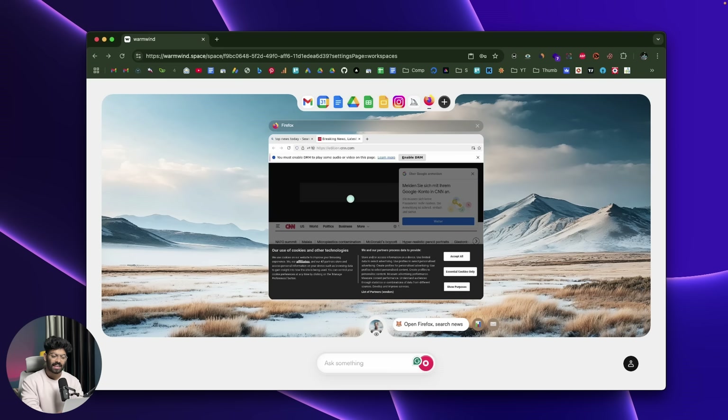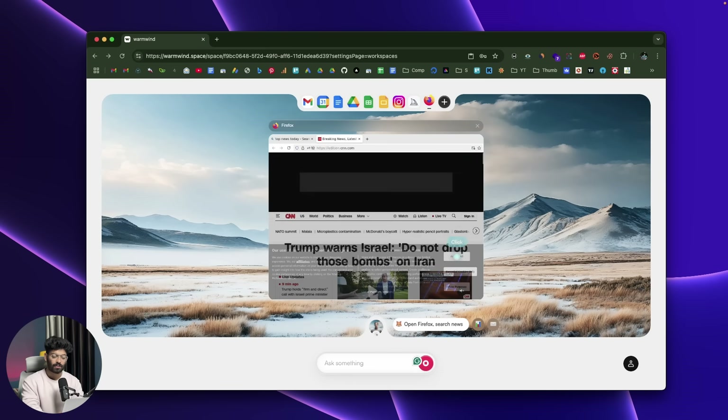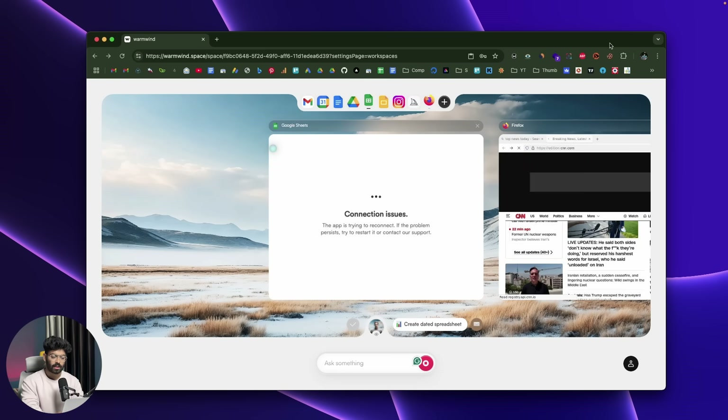As you can see, the AI is automatically closing all the cookie pop-ups, privacy notices and other pop-ups — just like a normal human being would do. The AI literally does everything for us. It analyzes the news content and then opens up Google Sheets.